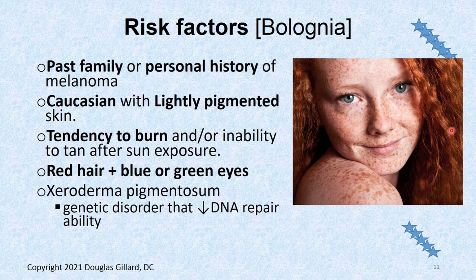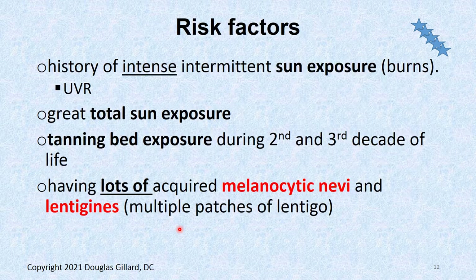Risk factors: having a past family history — mom, dad, daughters, a sister with it — increases your risk. Caucasians with lightly pigmented skin, especially redheads with blue or green eyes. Add freckles on top of that and this person should definitely stay out of the sun — at much higher risk than normal. If you have a pre-existing condition called xeroderma pigmentosa, that's also a risk — it's a genetic disorder where the DNA repair mechanisms don't work, because DNA can be damaged by the sun but you can repair it normally.